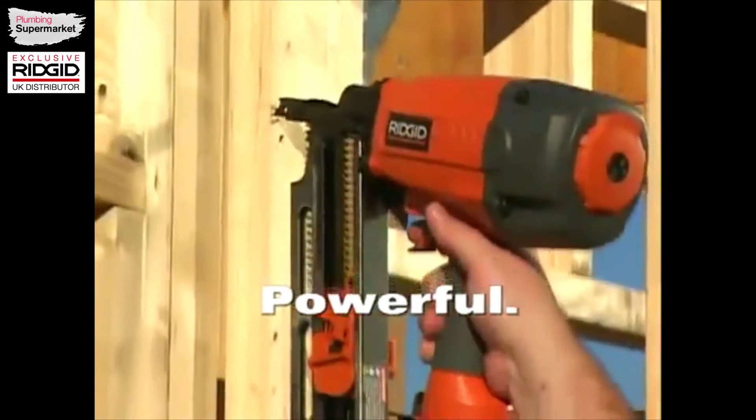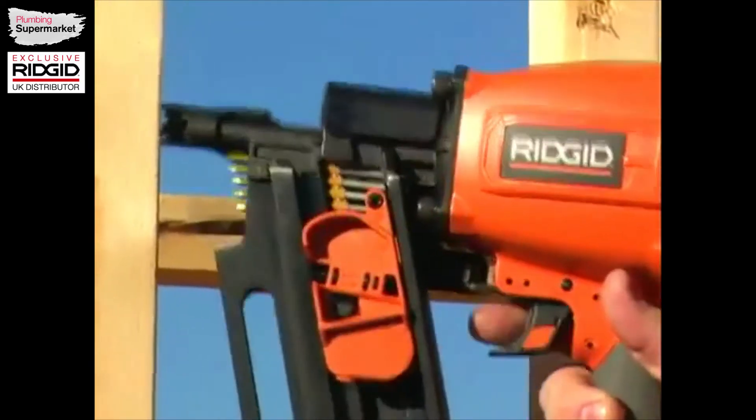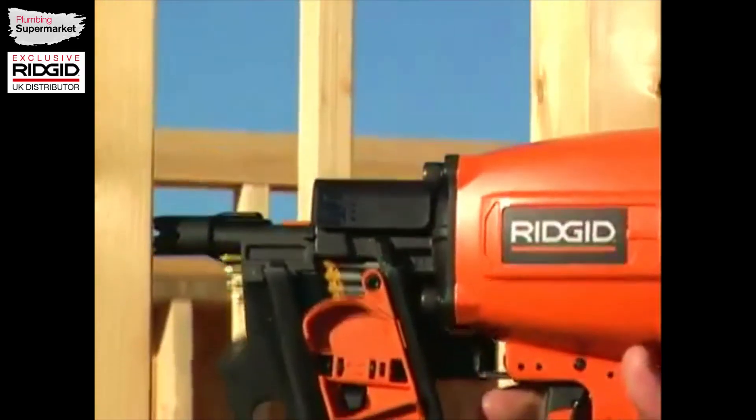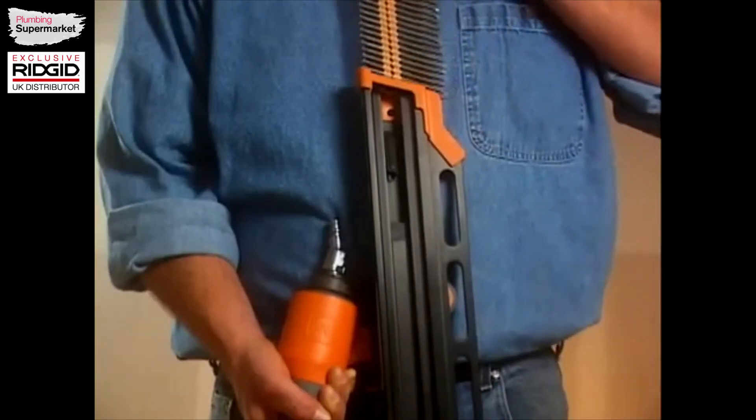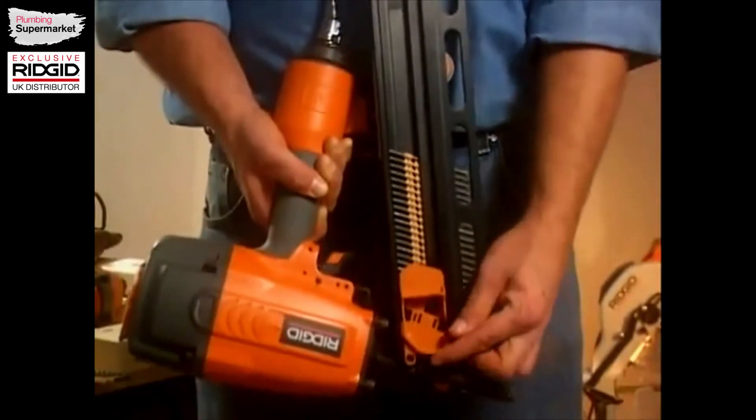And they're powerful! Our new framing nailers are driven by a motor that drives 3.5-inch by .162-inch diameter nails, and efficient to use with a rear-loading magazine with a bypass pusher for rapid two-step reloading.